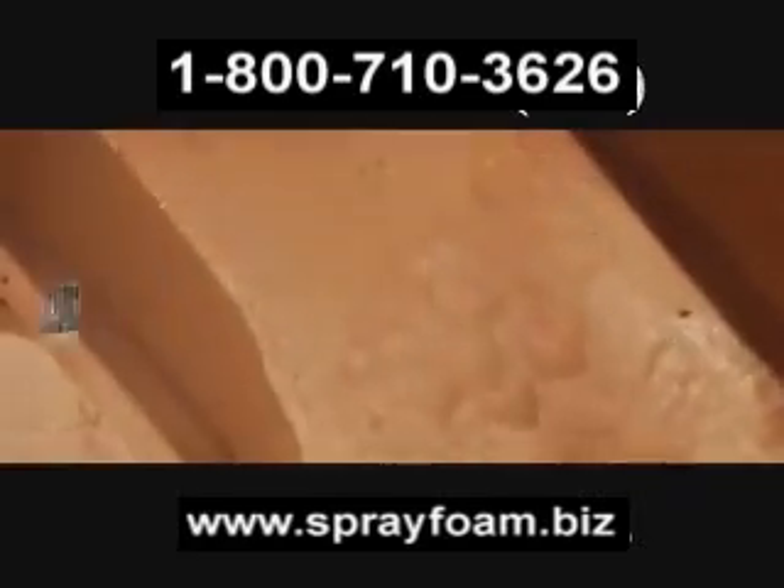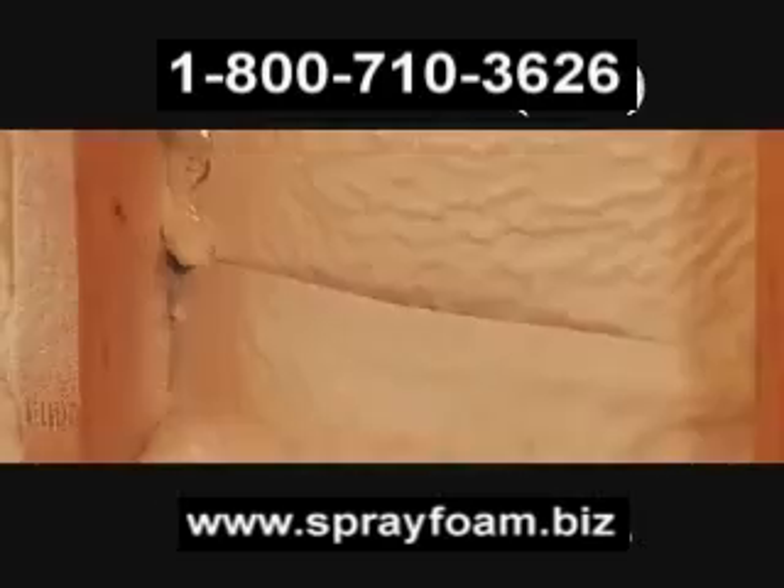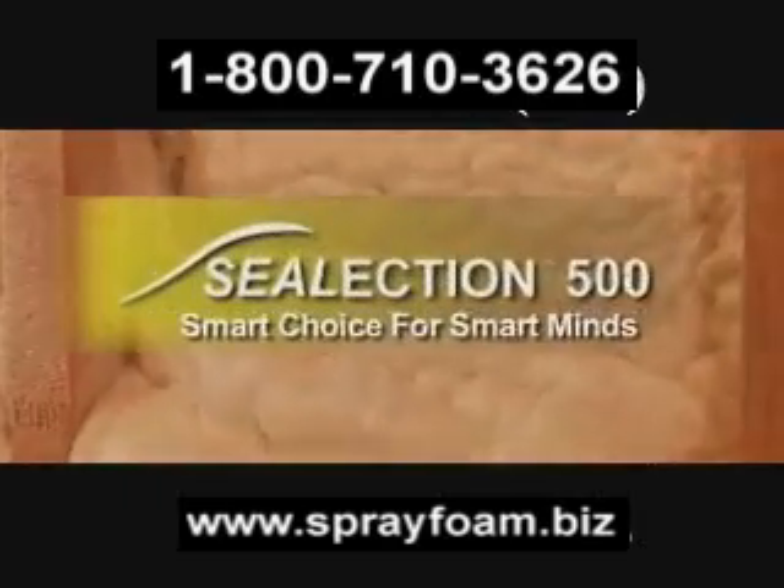With the closed attic assembly now approved, what are you waiting for? Build a house full of benefits with Selection 500. Smart choice for smart minds.